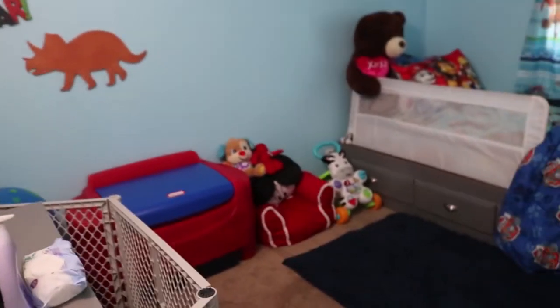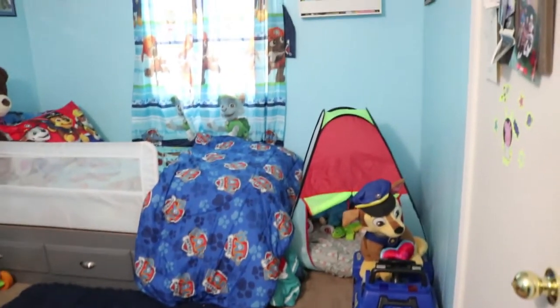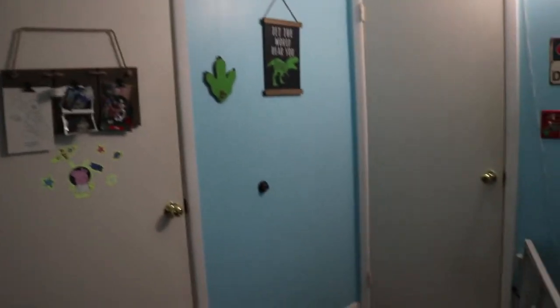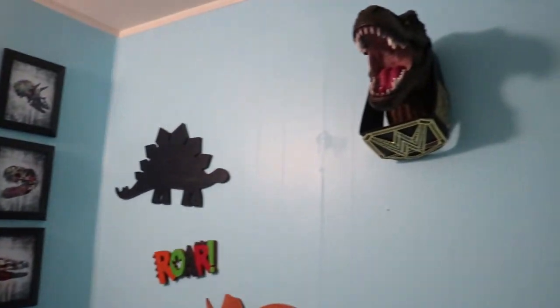It's not a very big room by any means, but we don't have a big house and he's not in here a lot anyway — he's mostly in the living room. But we do bring him in here to watch TV and play sometimes. I like it — I think it's cute. He likes dinosaurs and Paw Patrol, and eventually it'll probably switch to all dinos, but right now he's two and still loves Paw Patrol. If you're new, please consider subscribing, liking, and commenting — let me know what you think of his room. Thank you guys so much for watching!